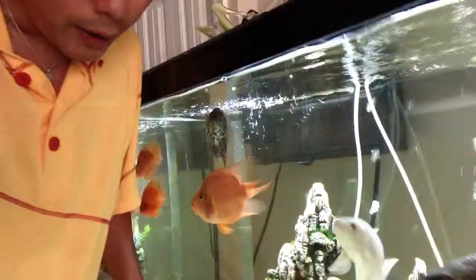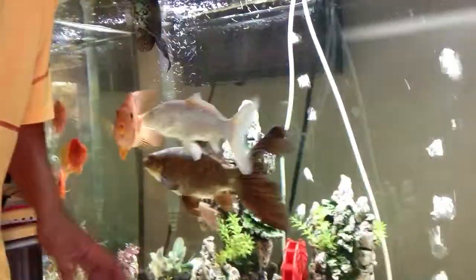The water is clean. Usually I just change the water. I don't really clean it, just change the water.